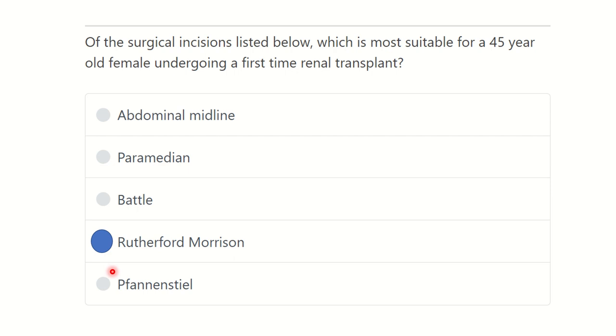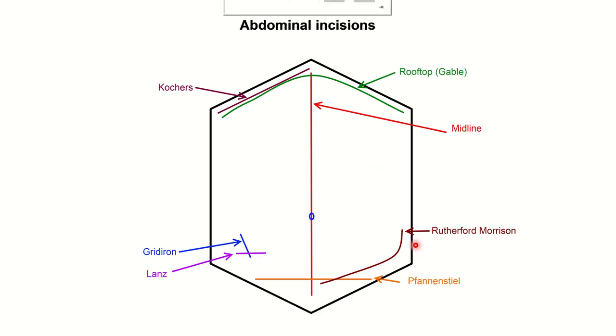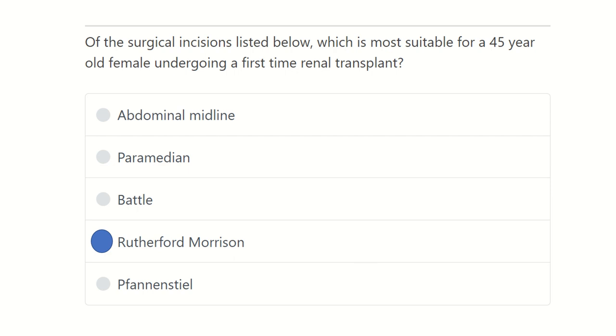The answer to this question is Rutherford Morrison, because this incision is given in the pelvic area. It is known that the kidney to be transplanted is placed into the pelvic region, and for this reason the Rutherford Morrison incision is the most suitable. Thank you.